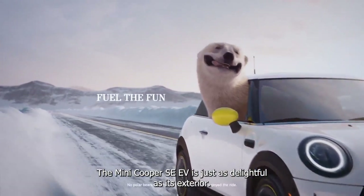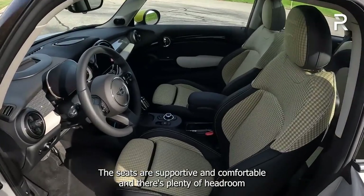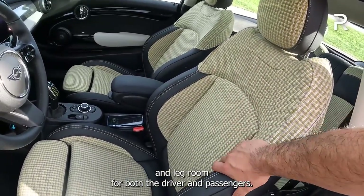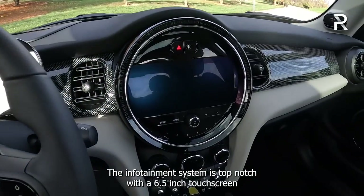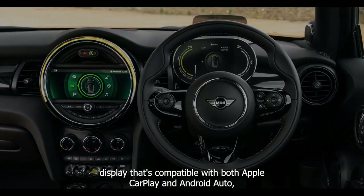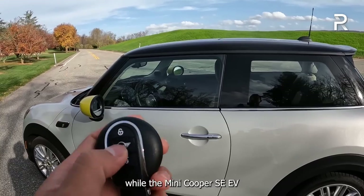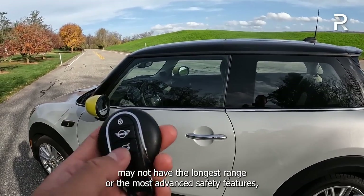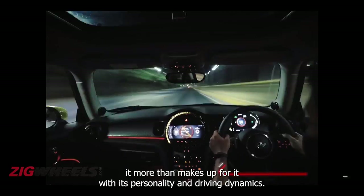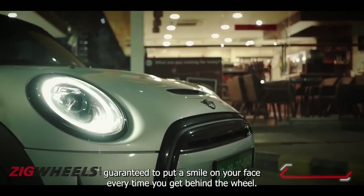Inside, the Mini Cooper SE EV is just as delightful as its exterior. The seats are supportive and comfortable, with plenty of headroom and legroom for both the driver and passengers. The infotainment system is top-notch, with a 6.5-inch touchscreen display compatible with both Apple CarPlay and Android Auto. While the Mini Cooper SE EV may not have the longest range or the most advanced safety features, it more than makes up for it with its personality and driving dynamics — it's a car that's guaranteed to put a smile on your face.